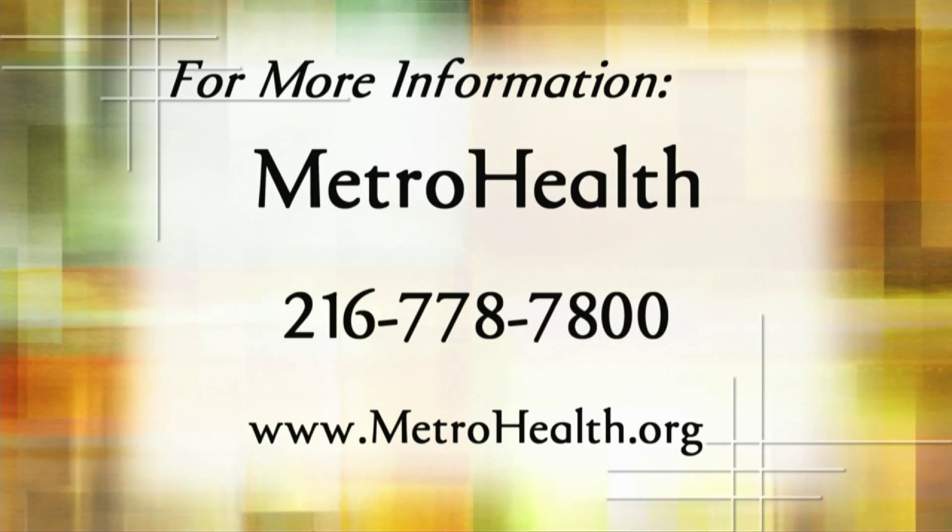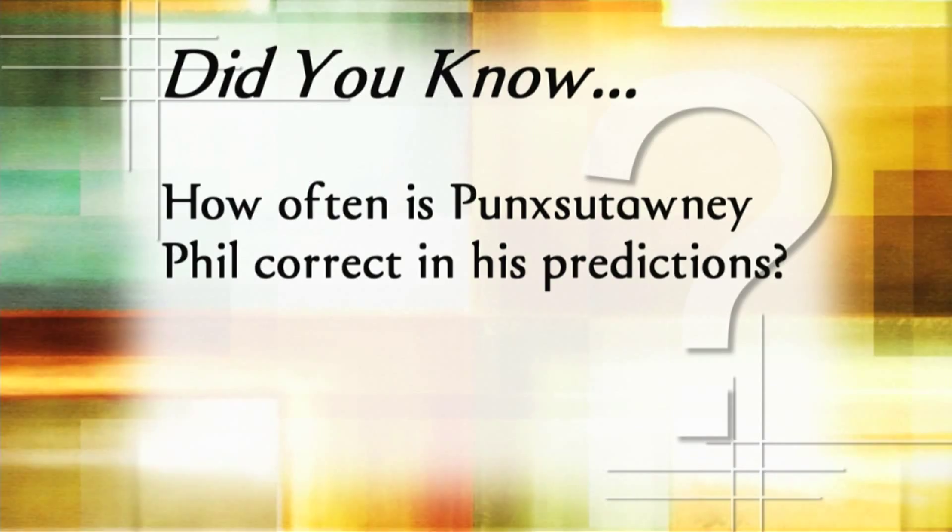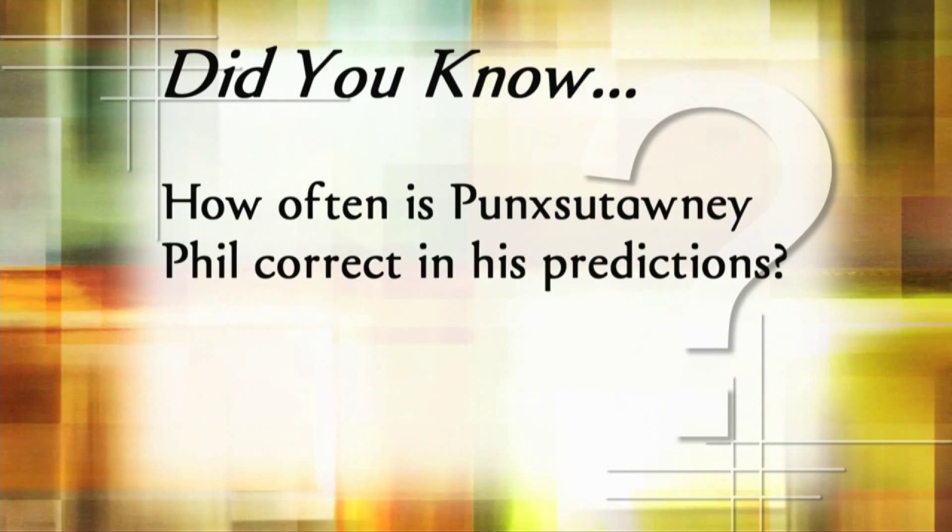Next, plenty of pages to peruse. But first — in a few days we'll give a groundhog the meteorological mandate to predict the length of our winter weather. But just how often is Punxsutawney Phil correct about our climate? We'll peek at his percentages when we return.